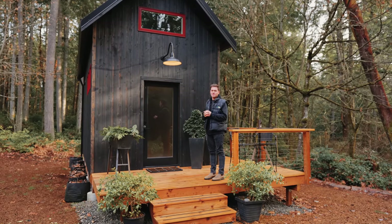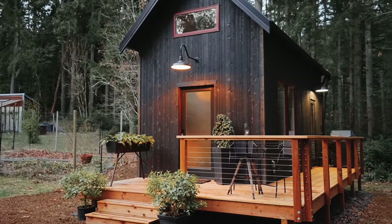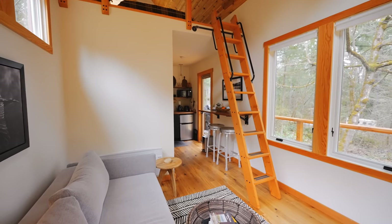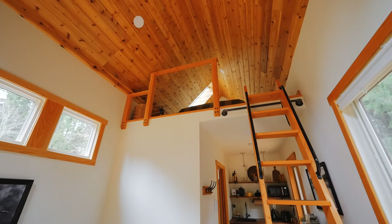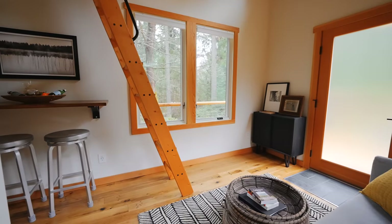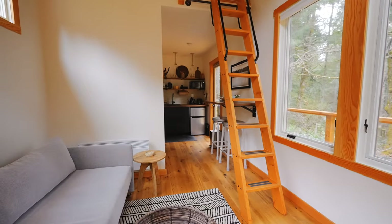If you can nail all three of those items — simple, beautiful, functional — I think you did a great job and I love it. Let's go inside and check it out. You walk inside and the ceiling is really tall in here. This first space is the living room. For only being 280 square feet of living space, this is really wide and tall. It feels a lot more spacious in here, which is nice.